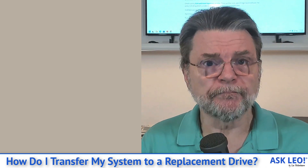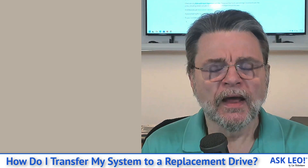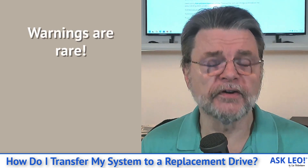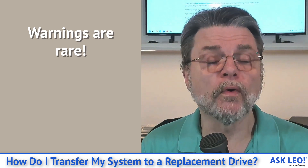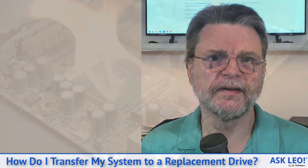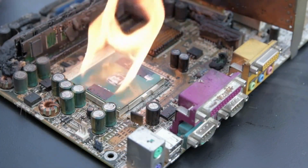By doing that, you already have the exact image backup you're going to need for a replacement hard drive. You are very, very fortunate in that you're getting warnings that your hard drive is about to die. Most of the time, a hard drive will die suddenly and without any warning.